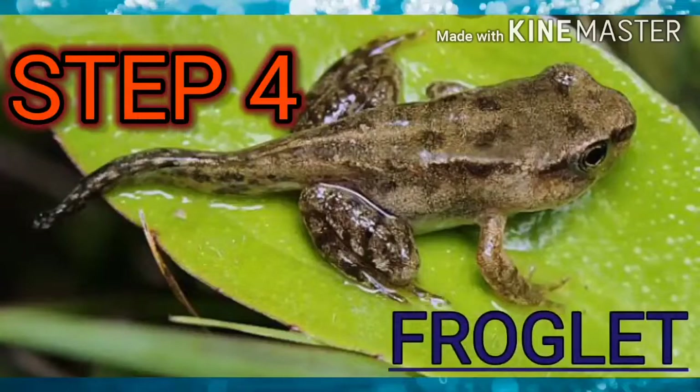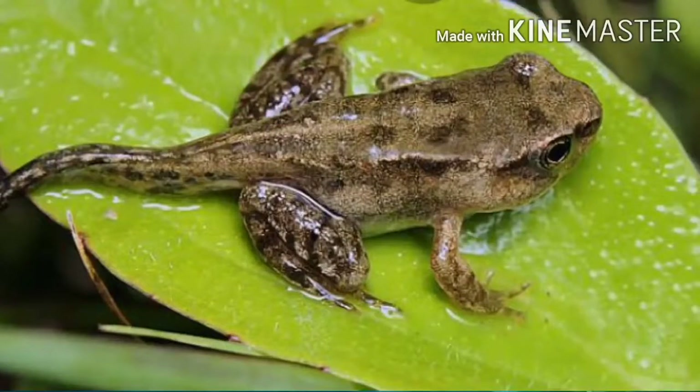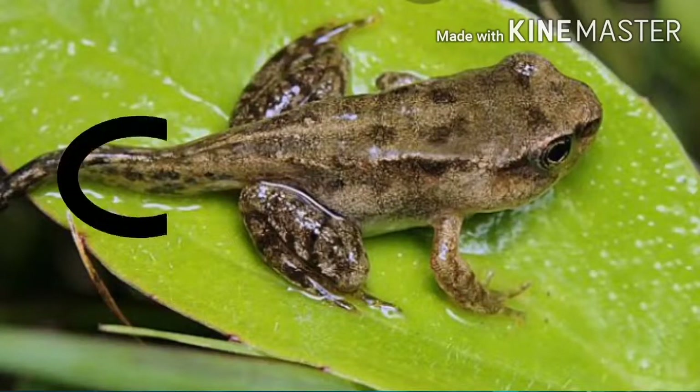In this stage, tadpoles become froglets. They start breathing with lungs and the legs are grown, but there is still a bit of tail left.